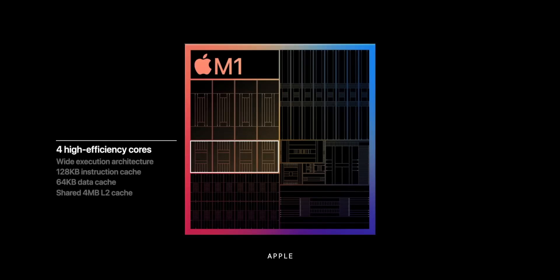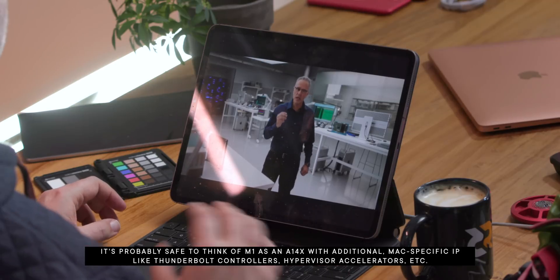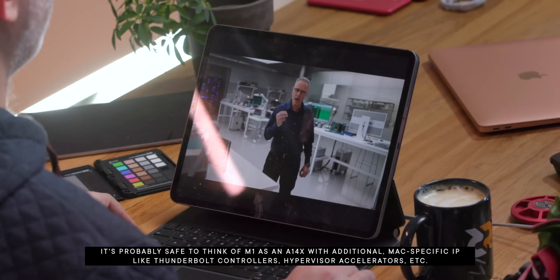We have a design that looks so far like an X-series chip — instead of four efficiency and two performance cores like on the A series, this is more like what an A14X would be, where you have four plus four for eight cores total. Apple says the M1 is the highest performance CPU they've ever created.